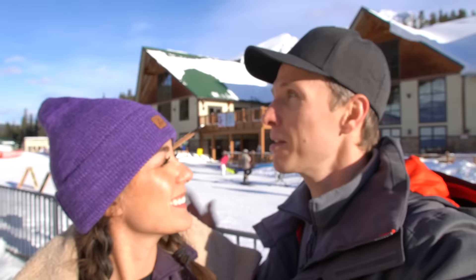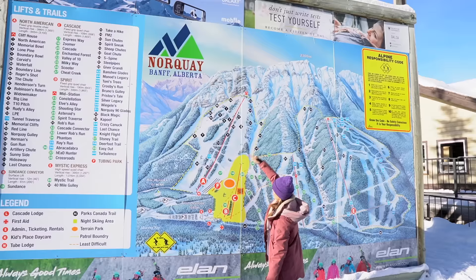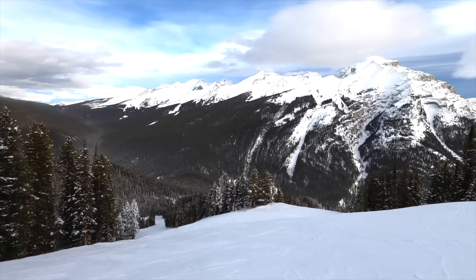We're here at Mount Norquay to start it off. We're going to show you all three in this video, but Mount Norquay is the closest one to Calgary and the closest one to Banff. It's the smallest of the three but it's known as the more family-oriented ski hill. It's a little bit cheaper as well, and it still has amazing runs — green, blue, or black — and some of the most beautiful views in the entire park.